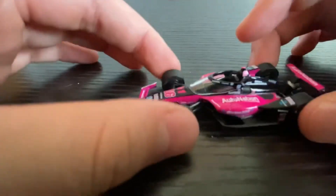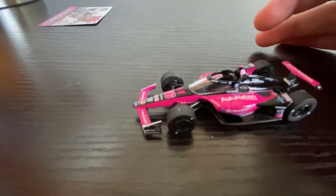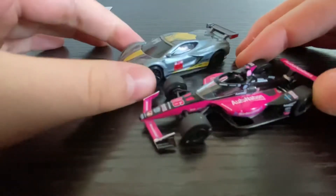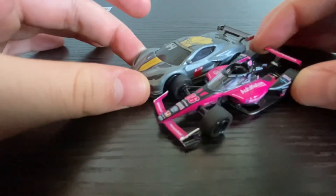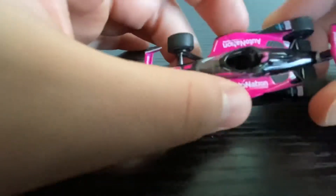Then we have the car itself. This is a highly detailed die-cast model made by Greenlight Collectibles in 1:64 scale. So if you go out and buy a Hot Wheels, it's going to be roughly the same scale — if you put these two cars together in real life. But the focus is on this car.